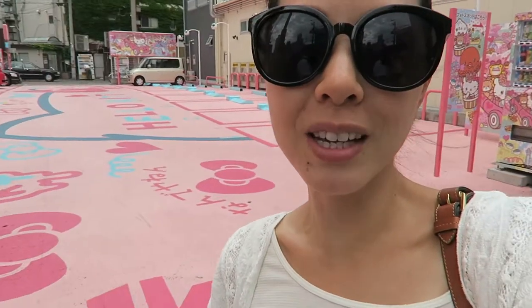On our way, we saw this Hello Kitty parking lot — so cute. And there's a Hello Kitty vending machine behind me here.